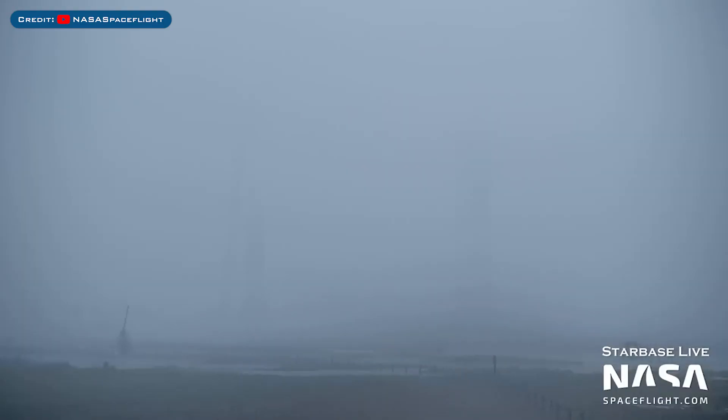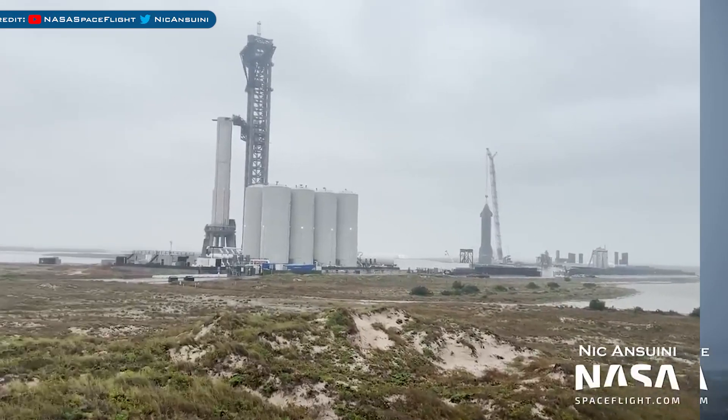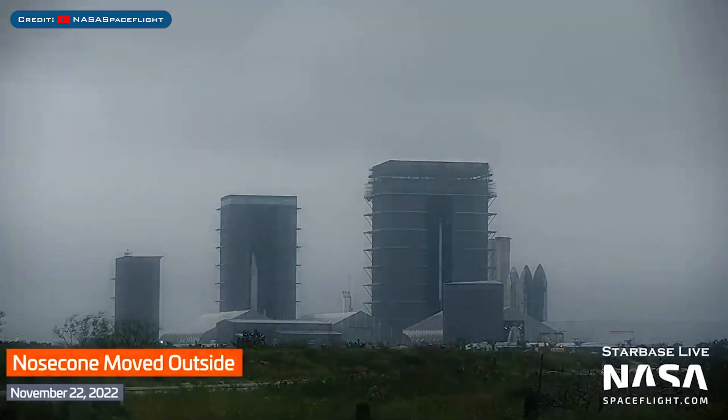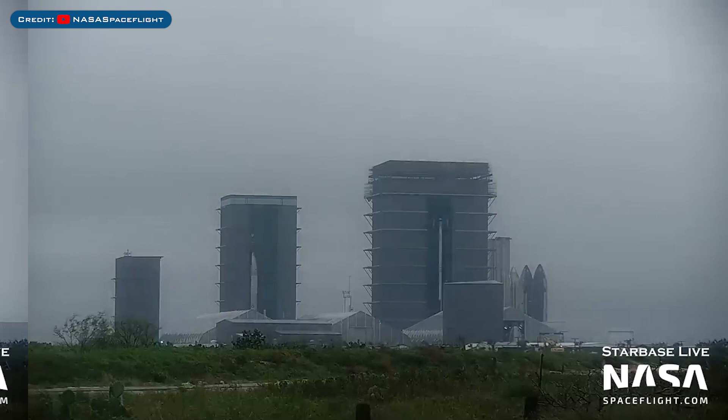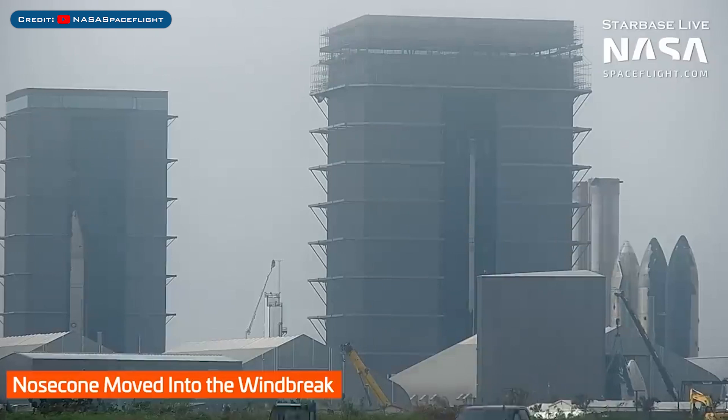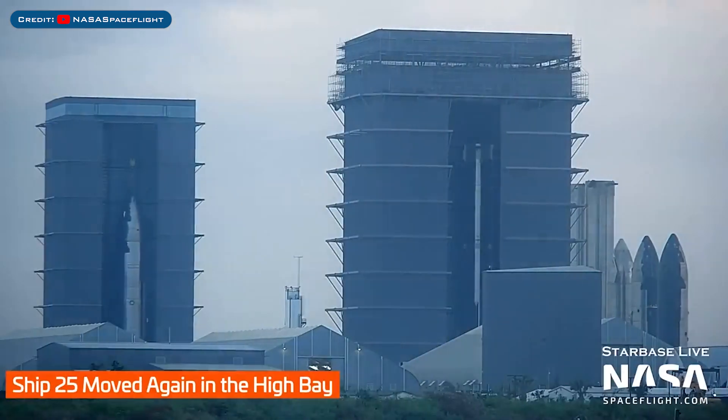Heading to Boca Chica, you can see Starbase was battered by a storm recently with not much happening in these conditions. Here's a view of the launch site with the stormy weather. A nosecone was seen moved out of the tent and into the yard. There was a second nosecone that was also rolled outside, and the first nosecone was seen moved into the windbreak. Starship 25 was seen being moved inside the high bay.